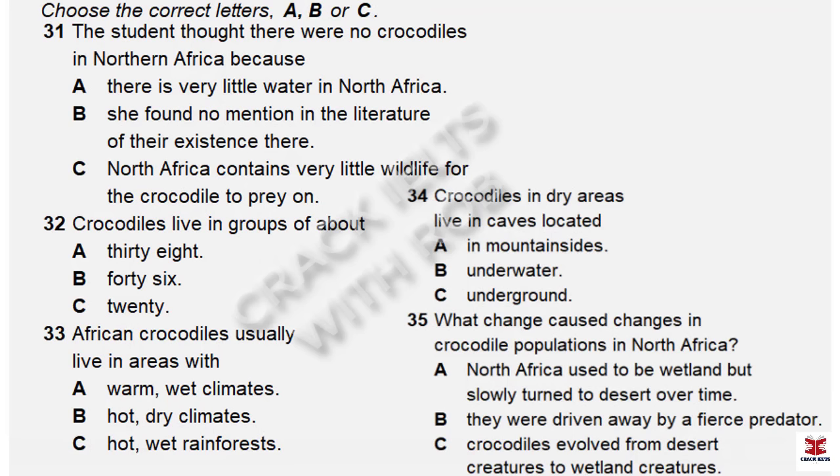Let's go back to the question about why there are no crocodiles in North Africa today. We know that there used to be crocodiles in Northern Africa, yet today there are none. Some students have suggested the African crocodile evolved from a desert creature into a wetland creature, thus migrating south. Others presume the crocodile was hunted out of Northern Africa by a fiercer predator. The real story is different: the Sahara Desert did not always cover the north of Africa. About 8,000 years ago, the land was fertile wetlands, perfect for breeding crocodiles. Over time the area dried out and the wetlands slowly turned to desert, leading the African crocodile to migrate south to the marshlands they call home today.